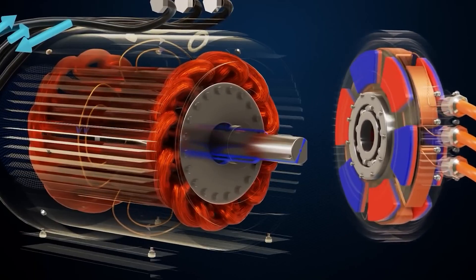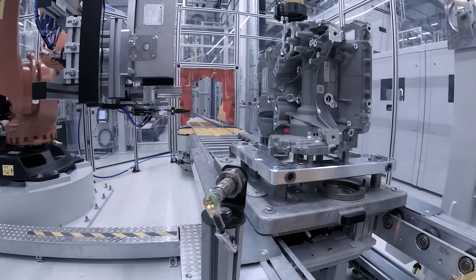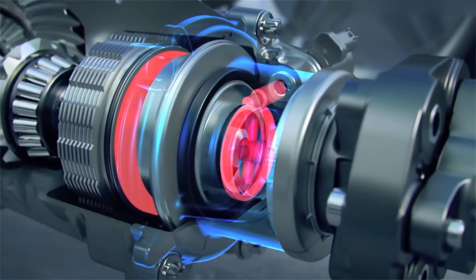One such challenge is fixing and positioning individual teeth without a mechanical yoke connection. Also, ensuring proper rotor production and maintaining the required tolerances on the air gap can be problematic as the rotor discs exert an attractive force on the rotor.